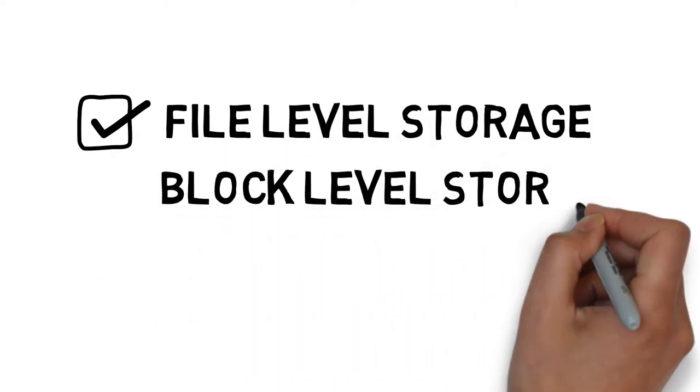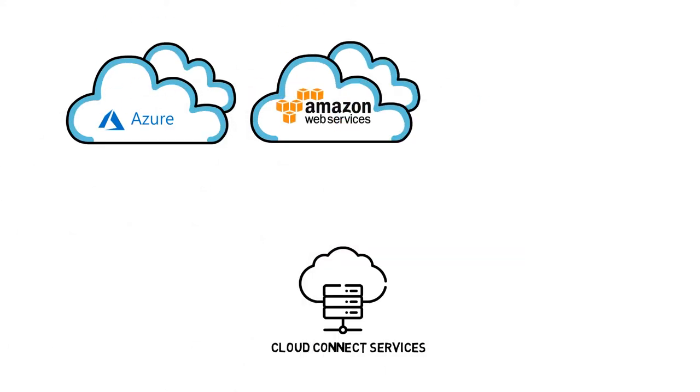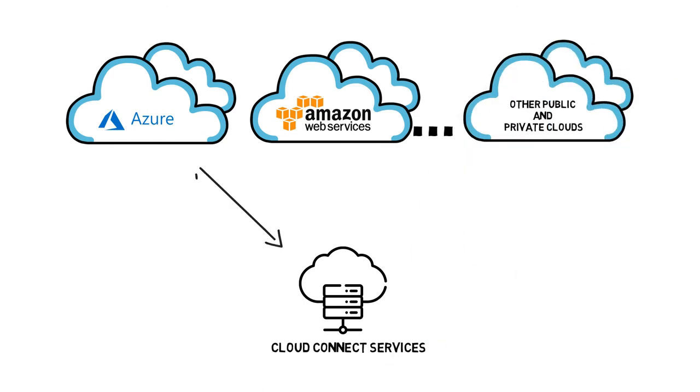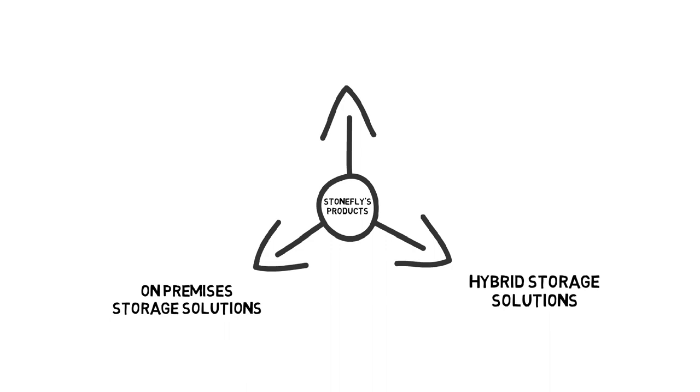Stonefly delivers file level, block level, and object level storage. Stonefly also offers Cloud Connect services to Azure, Amazon Web Services, and other public and private clouds. Our products include on-premises storage solutions, hybrid storage solutions, and cloud storage solutions.